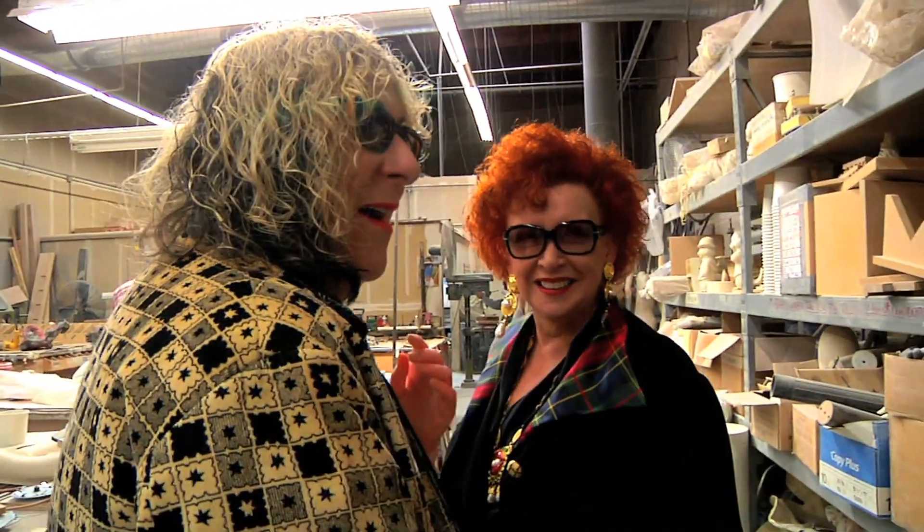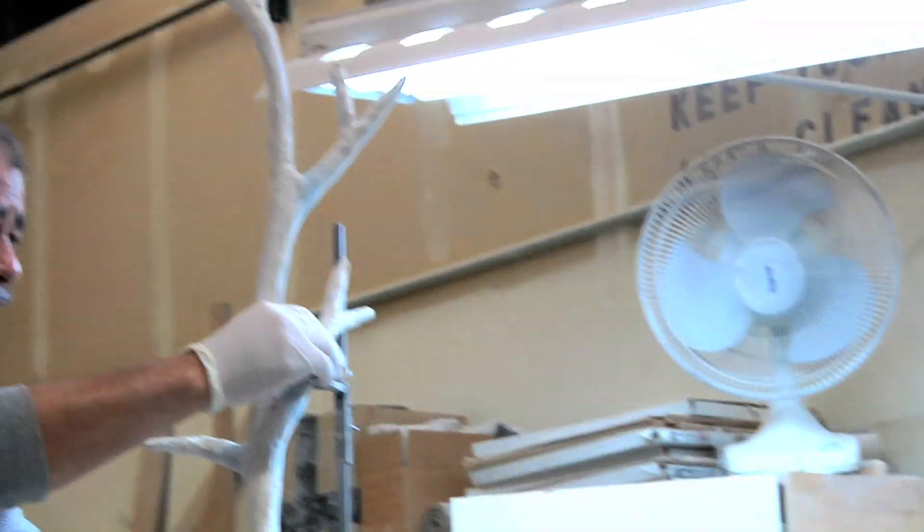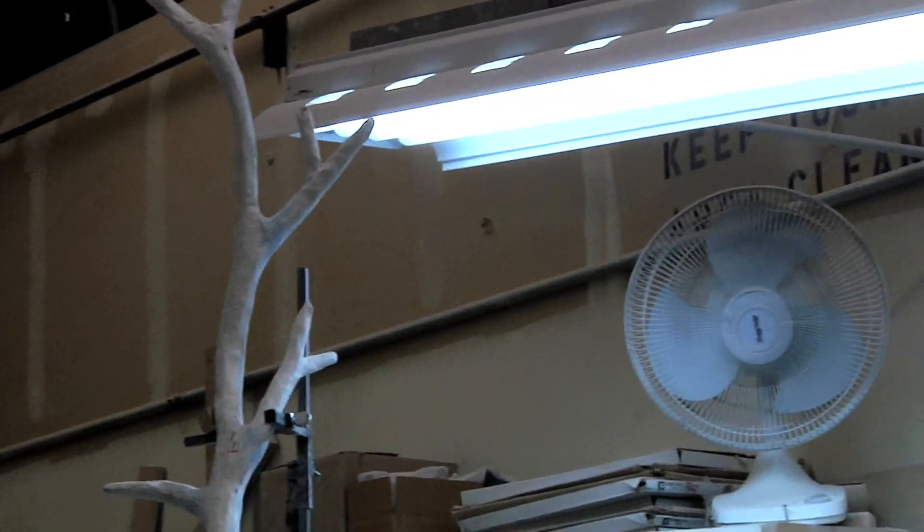We get a part made from an original sculpting — it has to be perfect before they make a mold. That's what he's doing, they're going to make it absolutely perfect and smooth before they proceed.